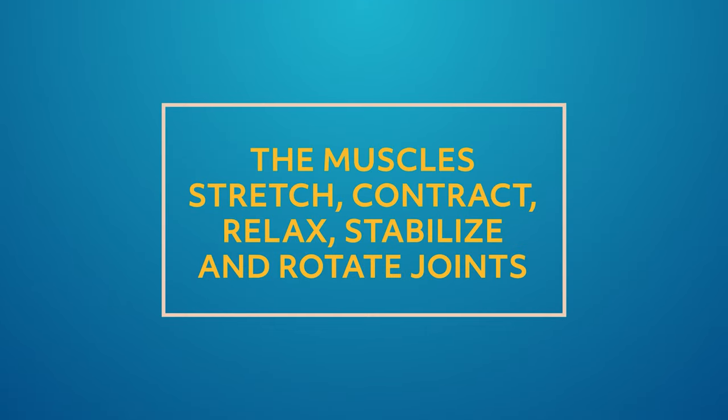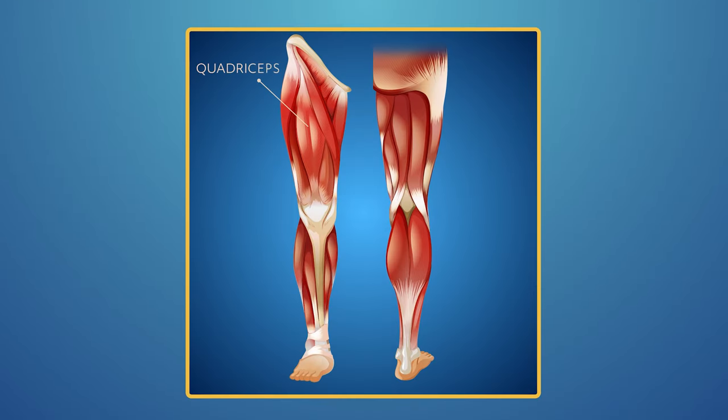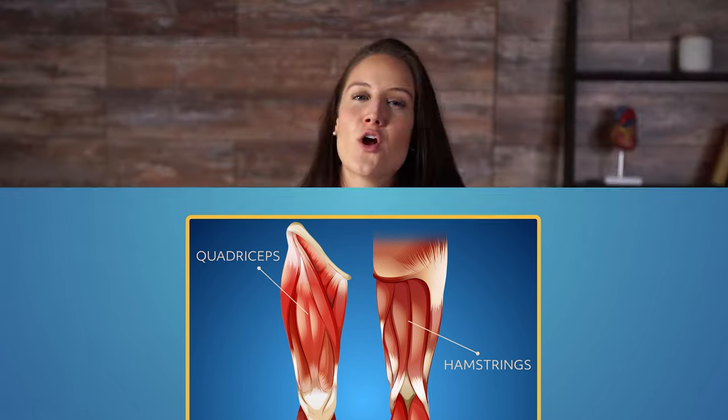To run, jump, or maintain balance, you need muscles in your legs and feet. Leg muscles stretch, contract, relax, stabilize, and rotate joints — these are called long muscles. The quadriceps, located in the front of the thigh, are the leanest and strongest muscles in the body. The hamstrings are on the back of the thigh, and calf muscles connect to the heel, making it a pivotal part of moving the foot, ankle, and knee. That's our overview of the muscular system — the system that gives us flexibility and provides the structure for movement and strength.